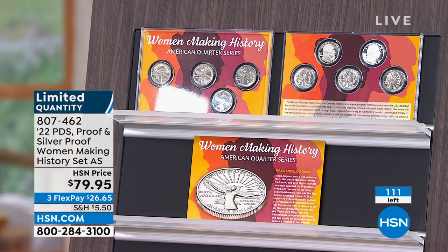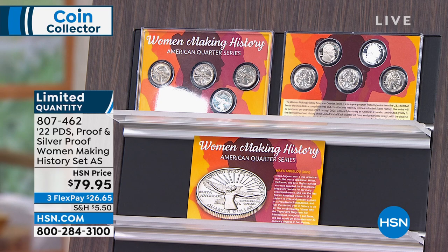If you would like to order yours, it's on three flex pay of $26.64. Of course, completely sold out — we have them available tonight.